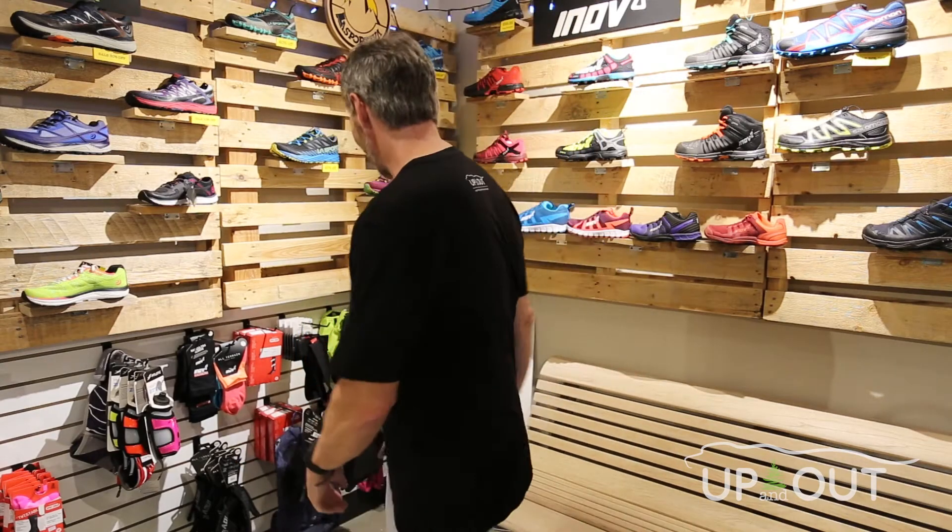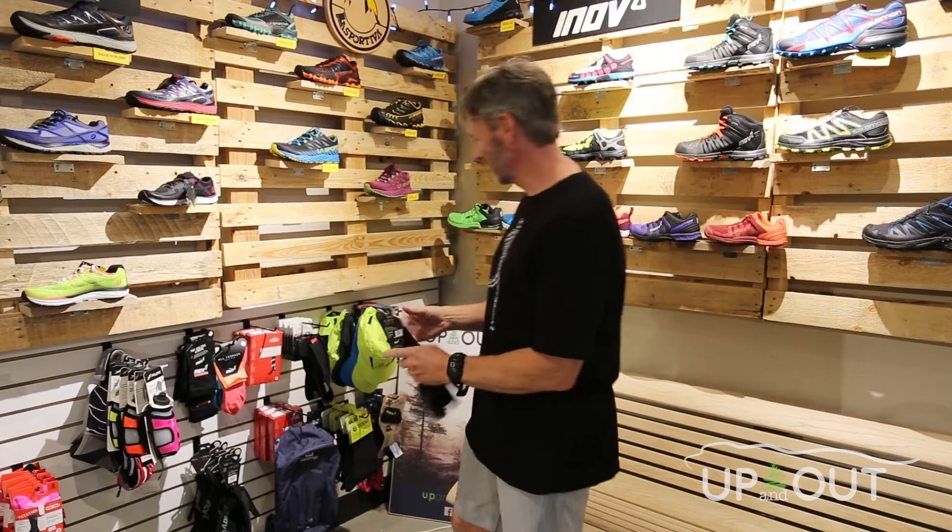Hi, it's Rob from Up and Out. Fall is a great time to be trail running, but sometimes you're going to need more gear to keep you warm. In the summer we often can get by with just a t-shirt and shorts, but as the temperature gets a little cooler we're going to need some more gear. We thought we'd spend a couple of minutes just going through some of the essentials you might need for fall, starting with your feet.